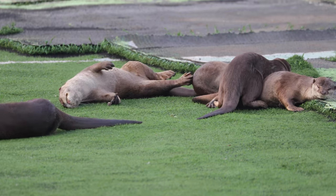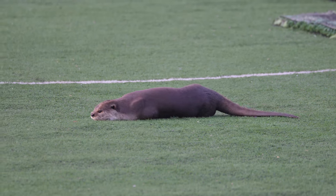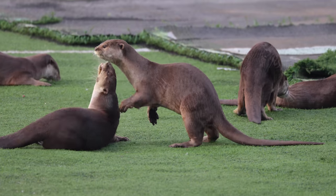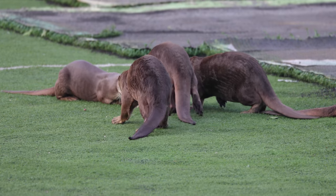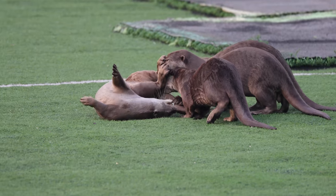Now besides being endlessly entertaining, observing these otters out of the water allows us to see some of the features that can help you identify the species: a blunt nose, a really flat tail, a cream-colored belly, and those webbed feet.